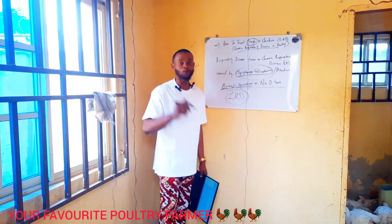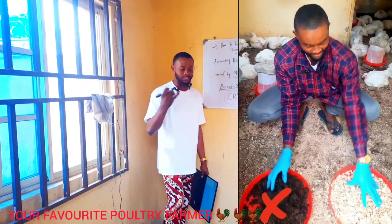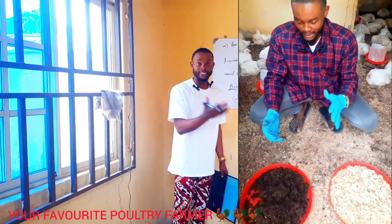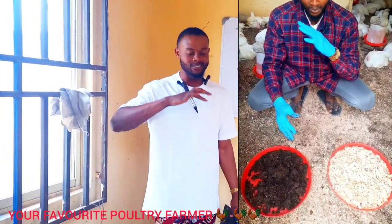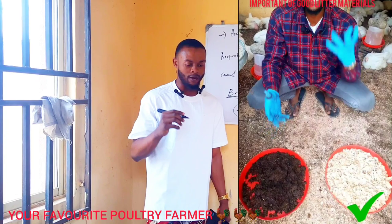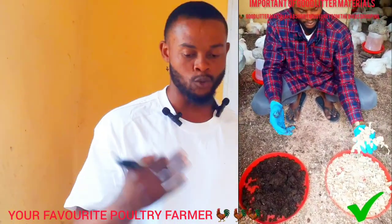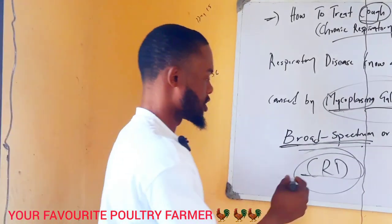Hey, that's your favorite poultry farmer. I made a video on my TikTok, Instagram, and Facebook about the importance of good litter material and the consequences of bad litter material. I've been getting different kinds of comments, and going through those comments on TikTok, Facebook, Instagram, Twitter, and Facebook, I noticed that most people are having issues with chronic respiratory disease.